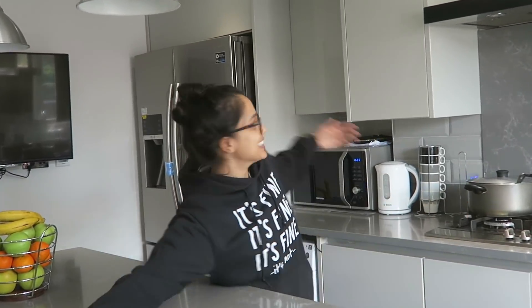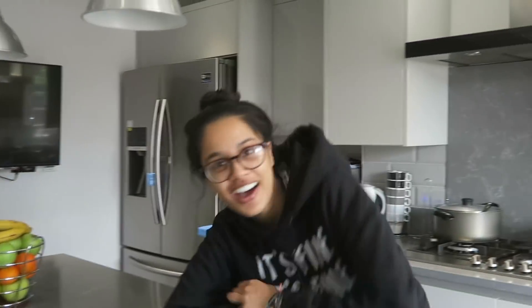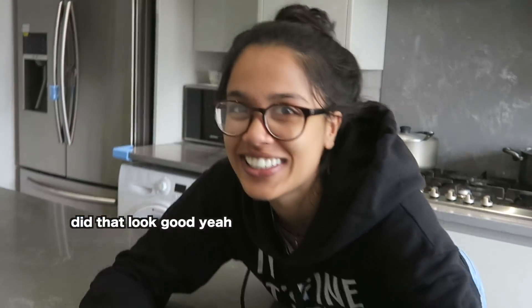Kitchen tour! Today I'm going to be making sushi in my cousin's kitchen, and as you can see it's a lot nicer than the other one. This is like an expectation kitchen and mine is like a reality. I thought I'd give you a tour — did that look good? That looked so stupid.